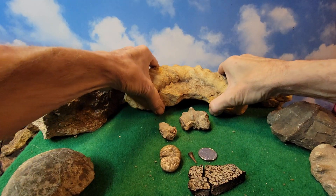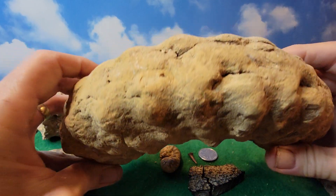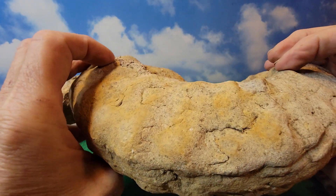And then we have the big one right here. He weighs about three pounds. Now all these were found in the same area.